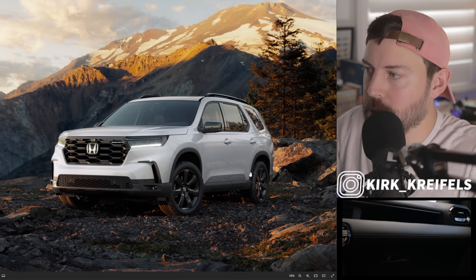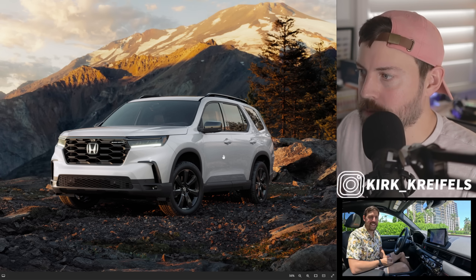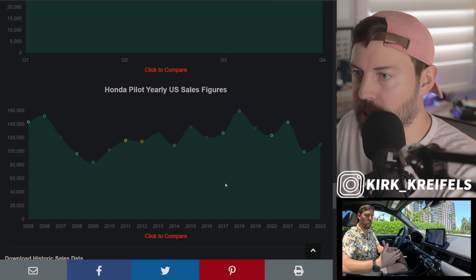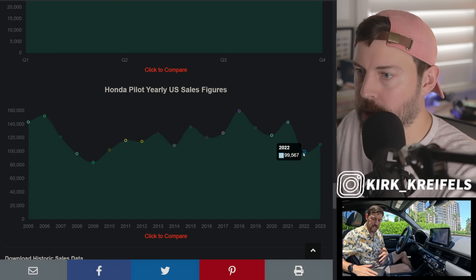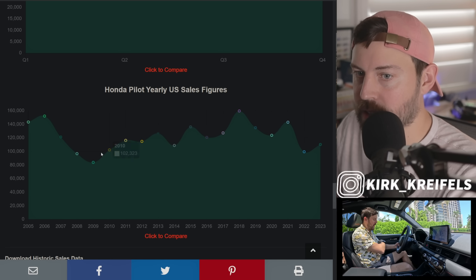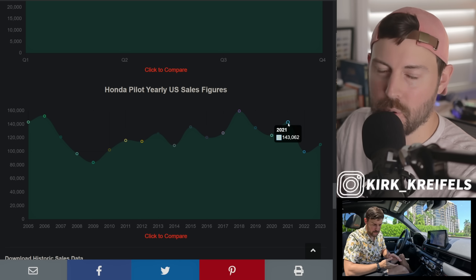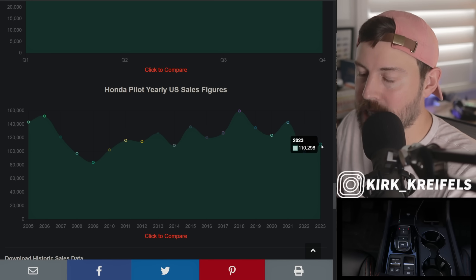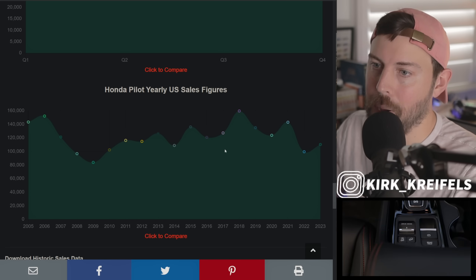Honda says every fourth-gen Pilot is built in America at the Honda Alabama plant in Lincoln, Alabama, and since 2006 Honda has produced more than 2 million Pilots in the United States. Pilot sales are recovering — 2022 was roughly a 10-year low, the last time they sold under 100,000 units was 2009. For 2025, they're looking to pass 110,000 units and hopefully reach 120,000 or more, which is where the Pilot historically sells.